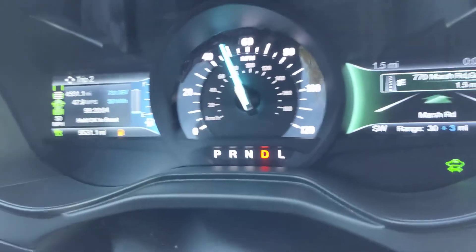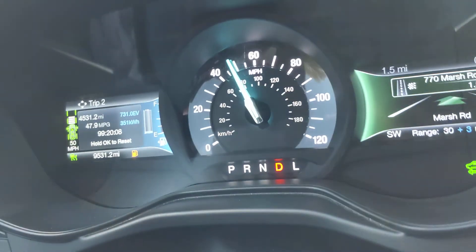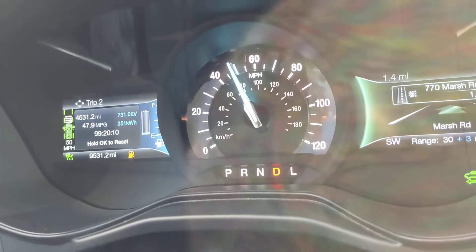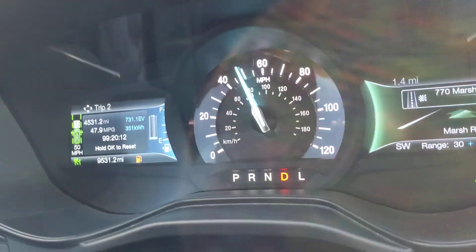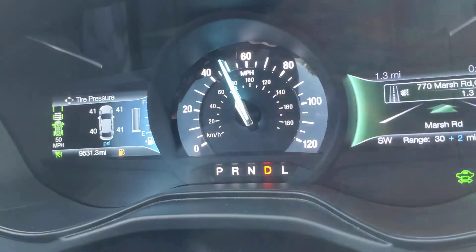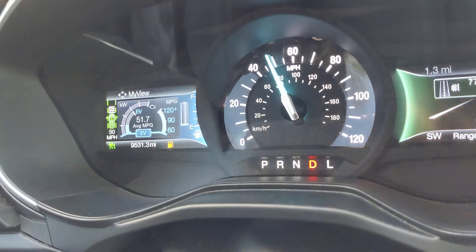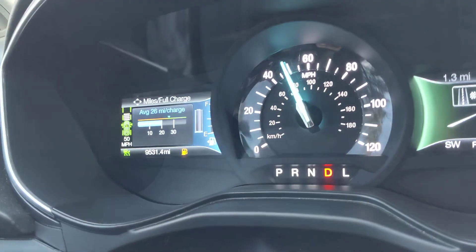A thousand miles on the current tank — I'm averaging 78.6 miles per gallon. The 2,000-mile trip to Florida really hurt my 5,000-mile average; I'm only at 47.9 miles per gallon for that interval. Overall lifetime — 9,531 miles — I'm getting 51.7 miles per gallon. Currently I'm projected to get 26 miles on my next full charge.